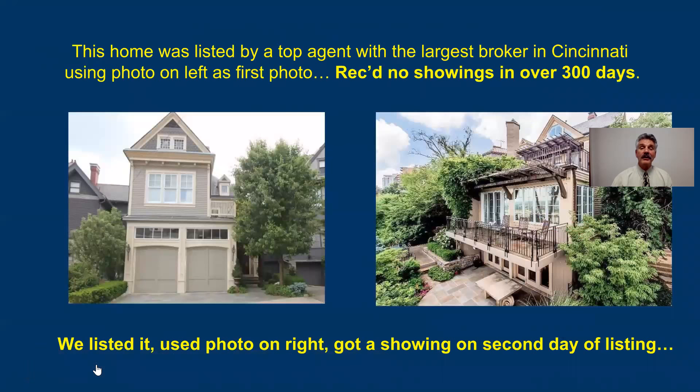I'm going to share some photos that my partner and I got using this system. The photo on the left was the previous agent's photo for a $1.9 million home. We used the photo on the right. We planned on using an aerial photo, but it was too close to an airport. This home was listed by the top company in greater Cincinnati — one of their top agents — and that agent used that photo on the left. We couldn't use a drone, so we had our professional photographer take a photo from the back. We used that as the first photo and got two showings in the first couple of days.